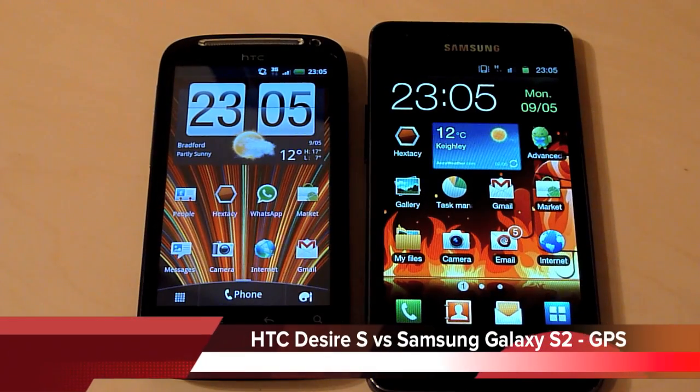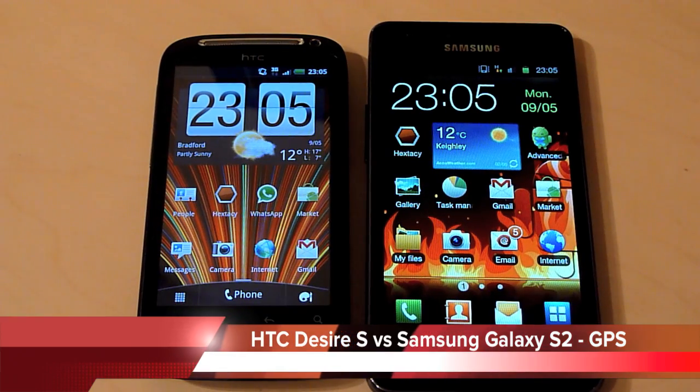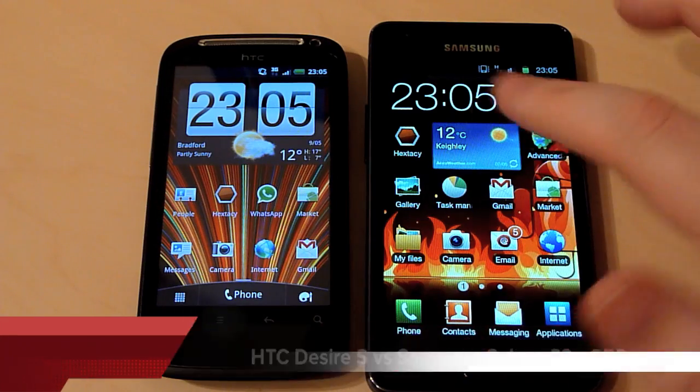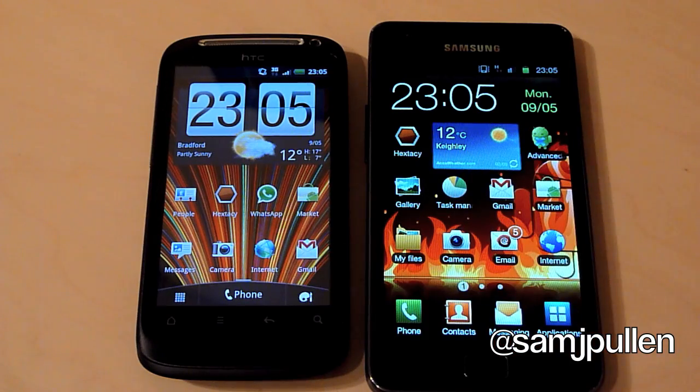Hello everyone, it's Sam back and in this video I'm going to be showing the GPS performance in real time against the Galaxy S2 and the Desire S. I'm going to use an application called GPS Stairs. What this application does is it locks onto satellites and shows you how close, how many it can find, how many it locks onto, etc.